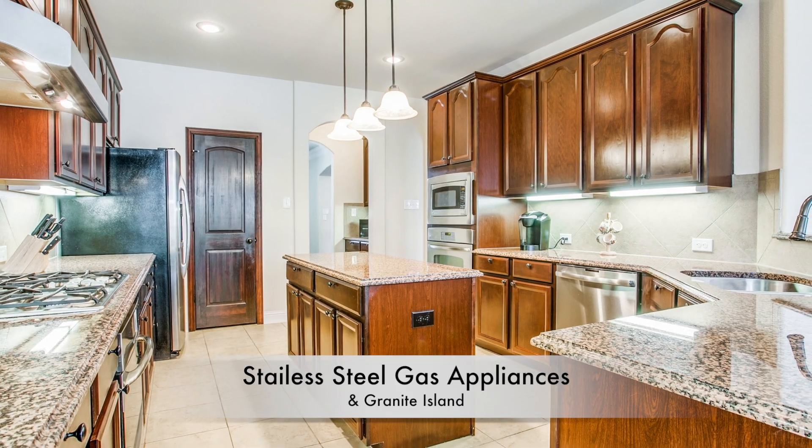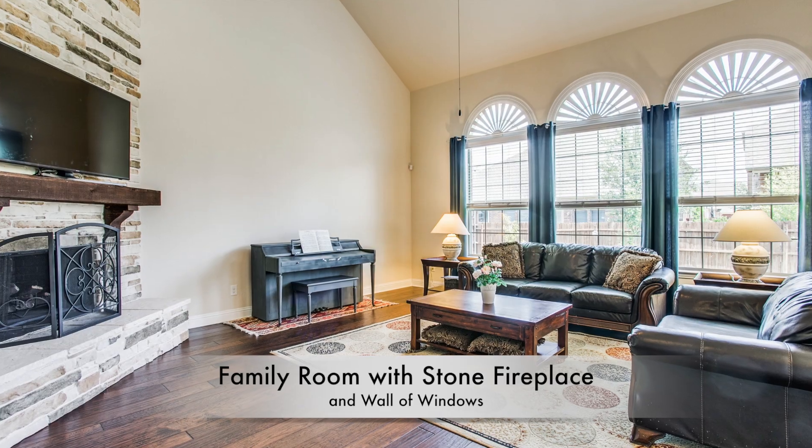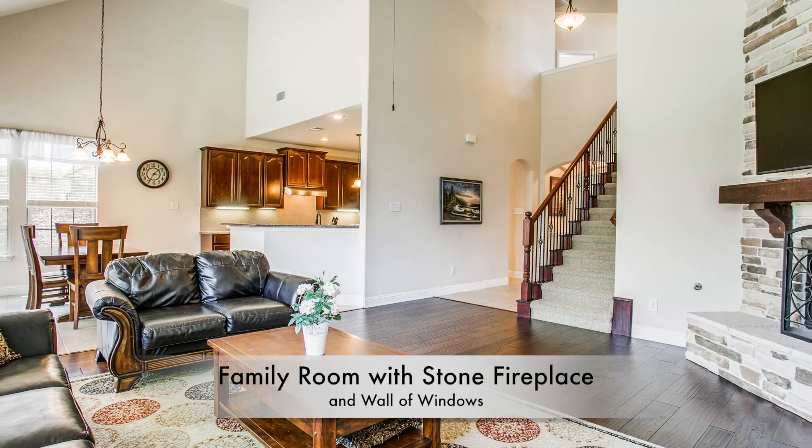Past the kitchen bar is a great big breakfast nook that opens to a two-story living room with a wall of windows to the backyard and a floor-to-ceiling stone fireplace with cedar mantel and gas logs. What a fantastic space.